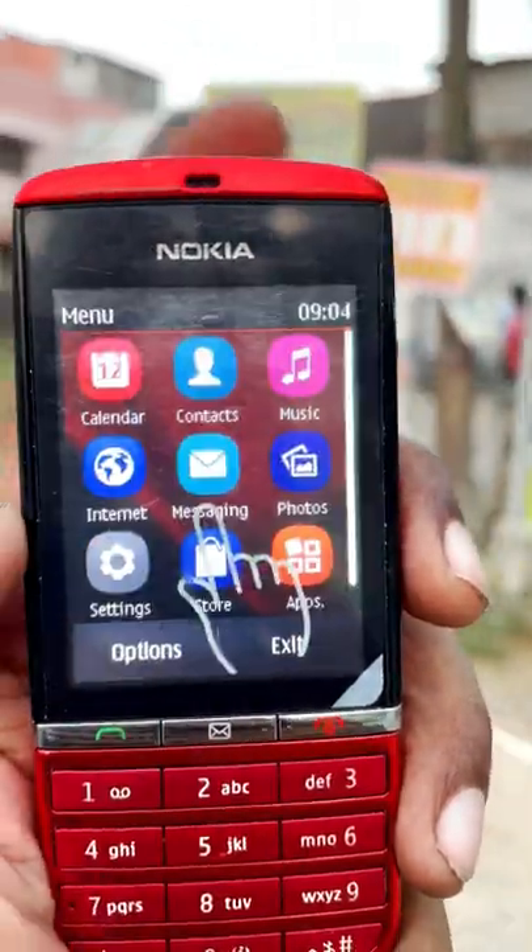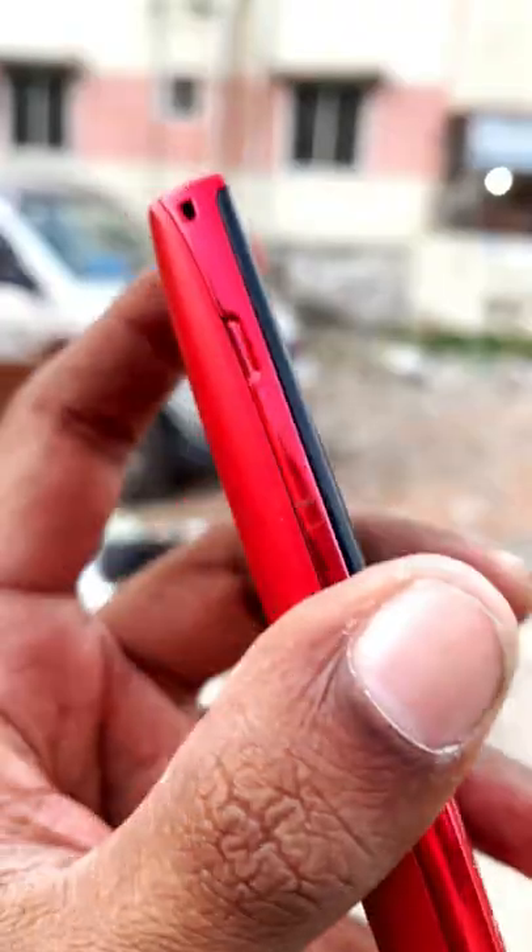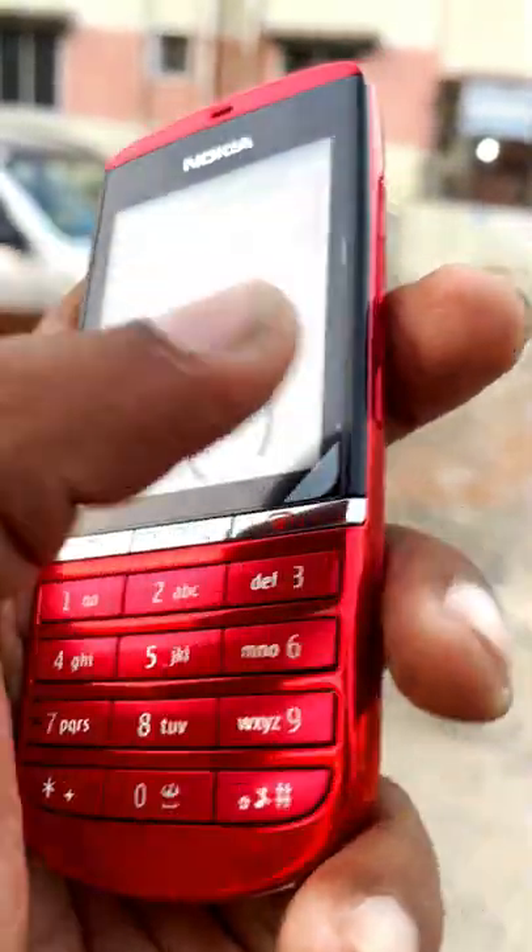This phone has a 2.4-inch touch screen. There is a microSD card slot. You have a 5 megapixel camera. You can do video in 480p.